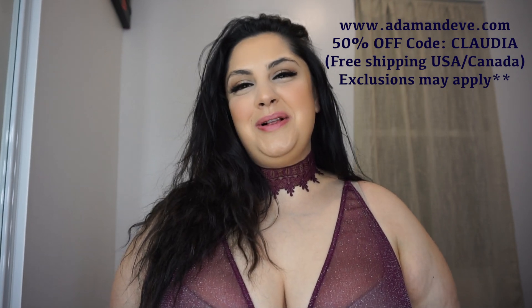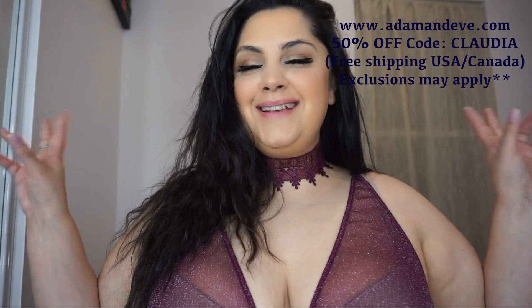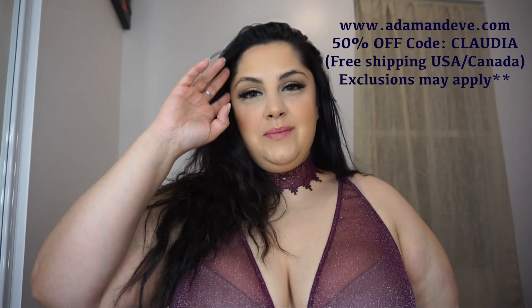Hello my loves and welcome back to my channel and welcome back to another sponsored Adam and Eve plus size lingerie haul, because I know a lot of you guys — 99% of you guys — love these hauls and I love them too.